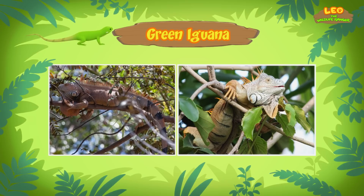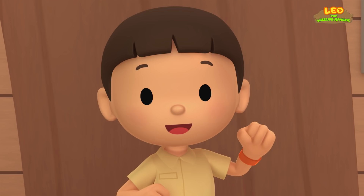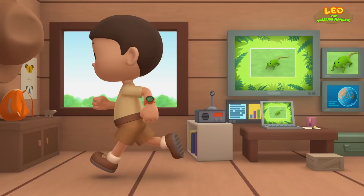Green iguanas like to spend most of their time in trees. When they are high up in the tree, they can enjoy the sunlight. Sunlight helps them control their body temperature. Then we should bring our new friend back to the trees in the rainforest. Come and join us. The green iguana would love that, Leo. See you downstairs.